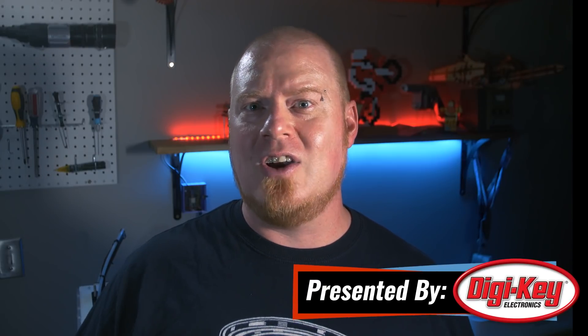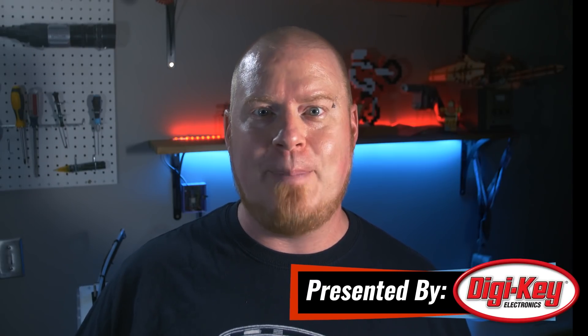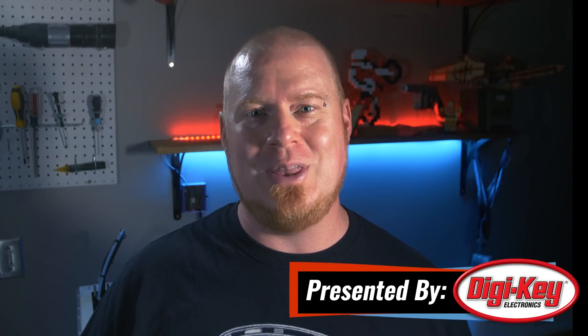Hello and welcome back to Maker Update. I'm Tyler Weingarner and I hope you're doing great, whether you're getting ready to get back to school or just enjoying the midpoint of summer. We've got another great show for you, so let's check out the project of the week.